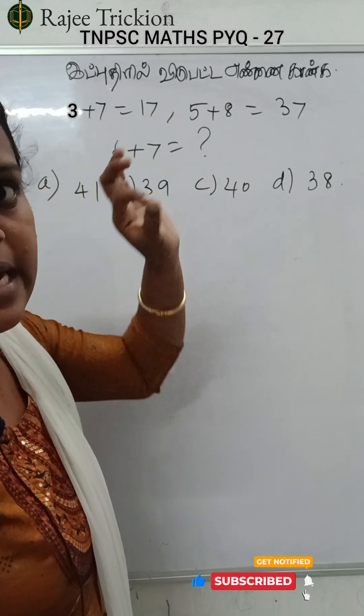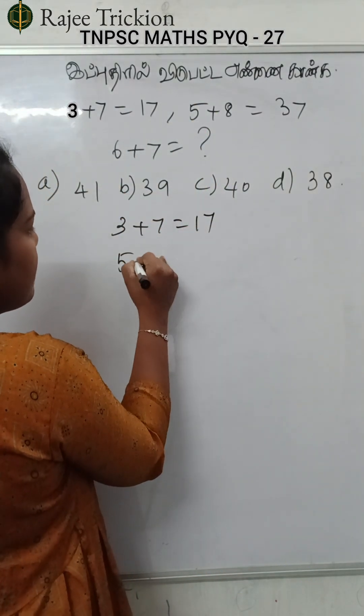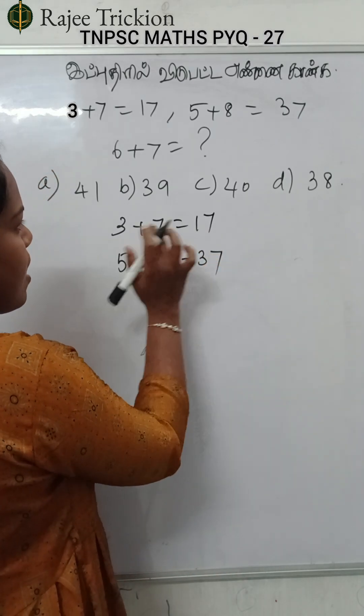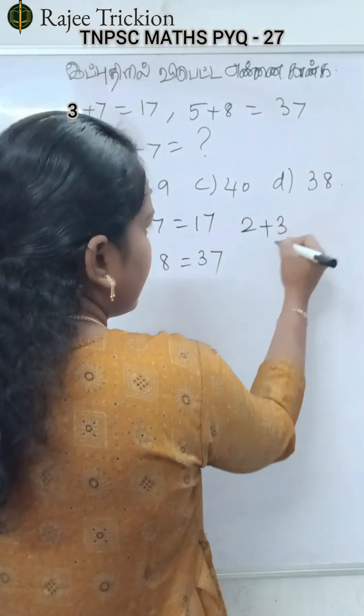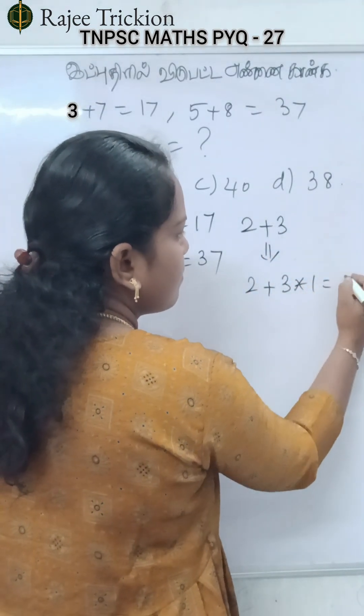3 plus 7 and 5 plus 8 is what we are going to do. 3 plus 7 is equal to 17. 5 plus 8 is equal to 37. How are we going to do this? 2 plus 3. 2 plus 3 is equal to 1. 2 plus 3 is equal to 5. That is good.